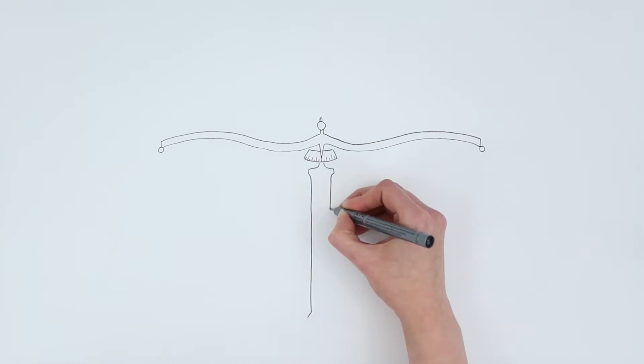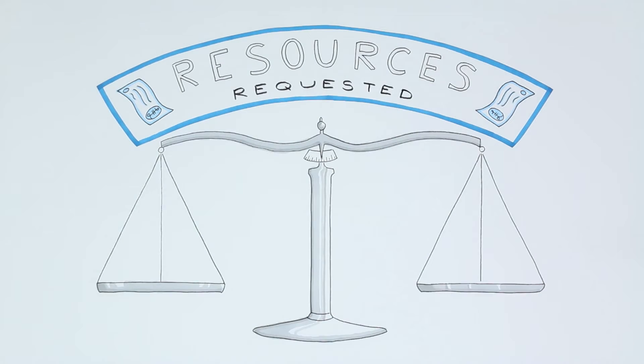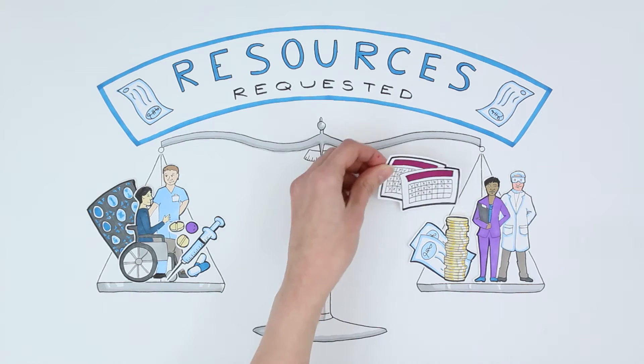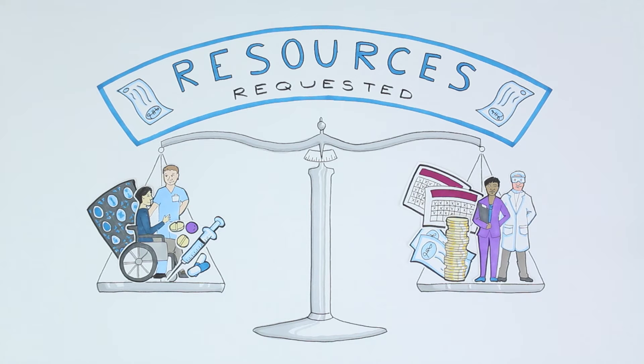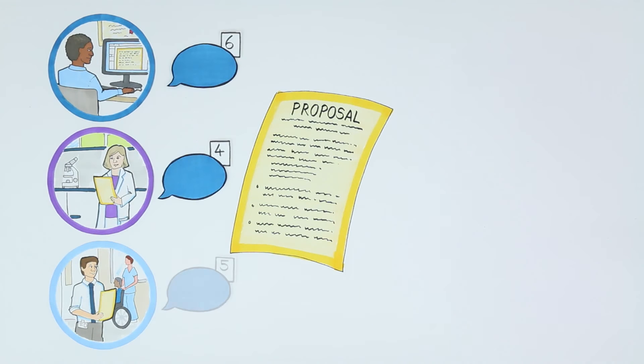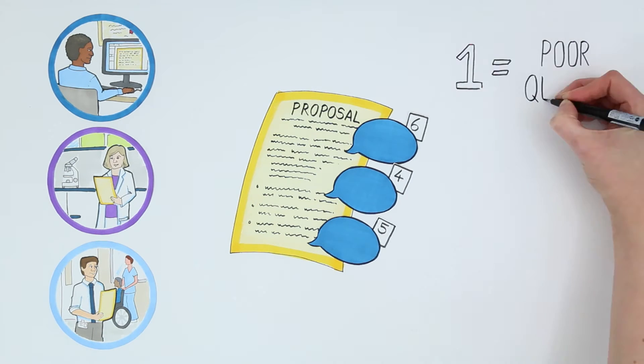And finally, we ask them to consider the finances and resources involved. Does the importance and scientific potential justify the amount of funding that has been asked for? Based on the answers to these questions, the referees give their comments and an overall score from one to six.